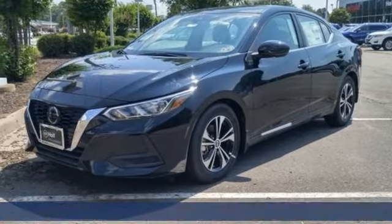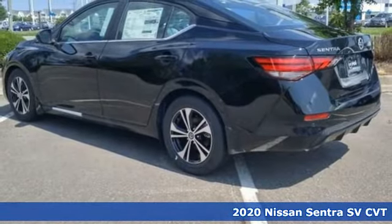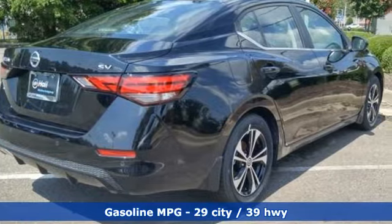It's a new 2020 Nissan Sentra. Who says your commuter car has to be a commuter car? Upgrade your drive with this Sentra. Plus, it offers an exciting list of features.